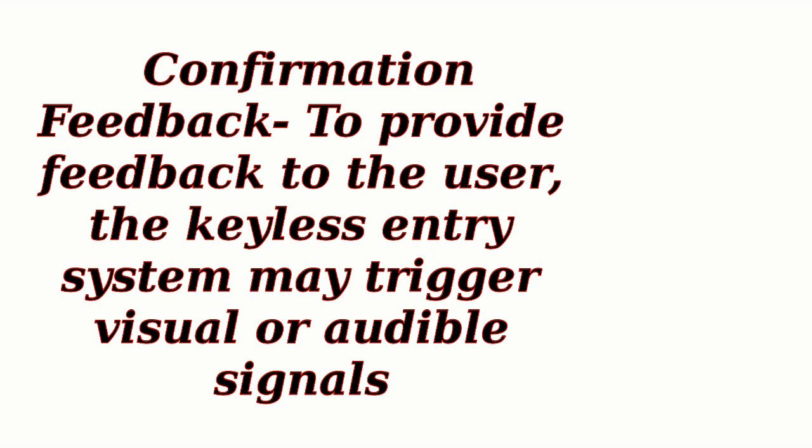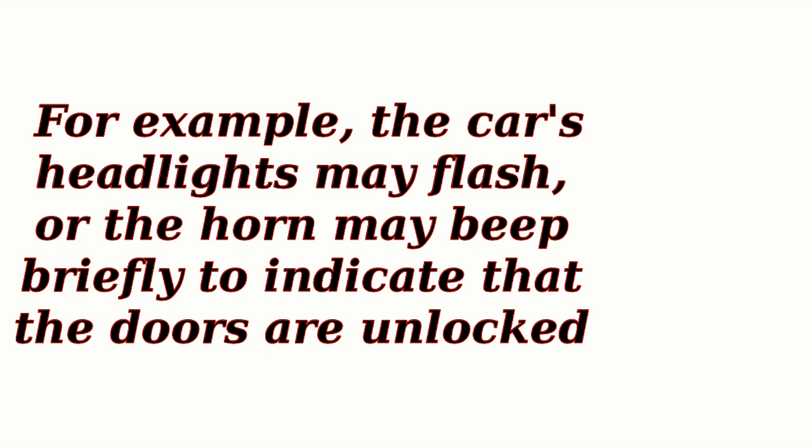Confirmation feedback: to provide feedback to the user, the keyless entry system may trigger visual or audible signals. For example, the car's headlights may flash or the horn may beep briefly to indicate that the doors are unlocked.